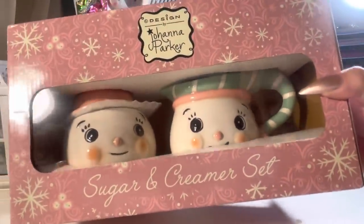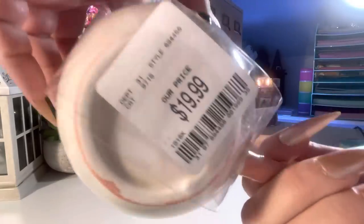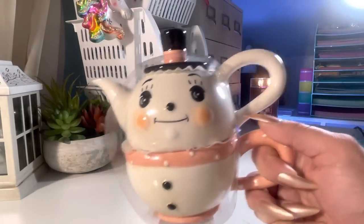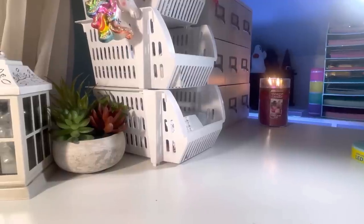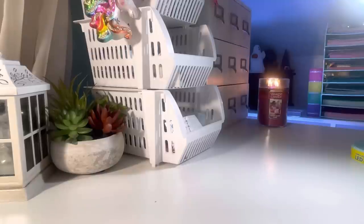They also had the sugar and creamer set, and a little tea set — that one was $19.99 as well. These things are a little pricey but different and so cute. They did have some gingerbread items, but nothing like it looked in the picture I shared with you guys — they kind of have it all over the place. I didn't buy any because I want to wait to see what else they put out.